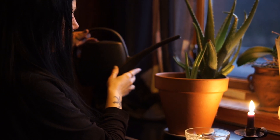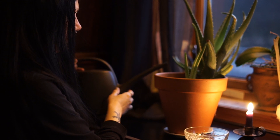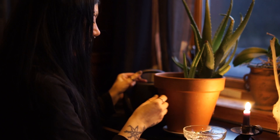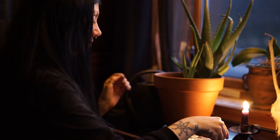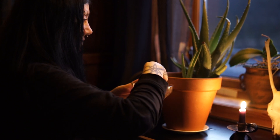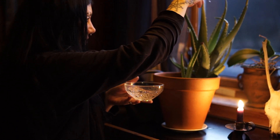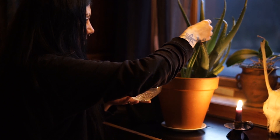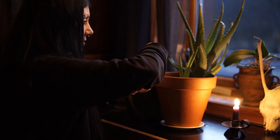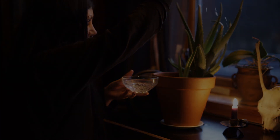Both the leaf juice and the latex — the sticky yellow residue right under the skin of the leaf of the Aloe Vera — can be used to enhance, beautify and heal the human body. Aloe is one of those herbs that my grandma used to say is good for everything. There are more than 75 active components that have been identified in this plant.